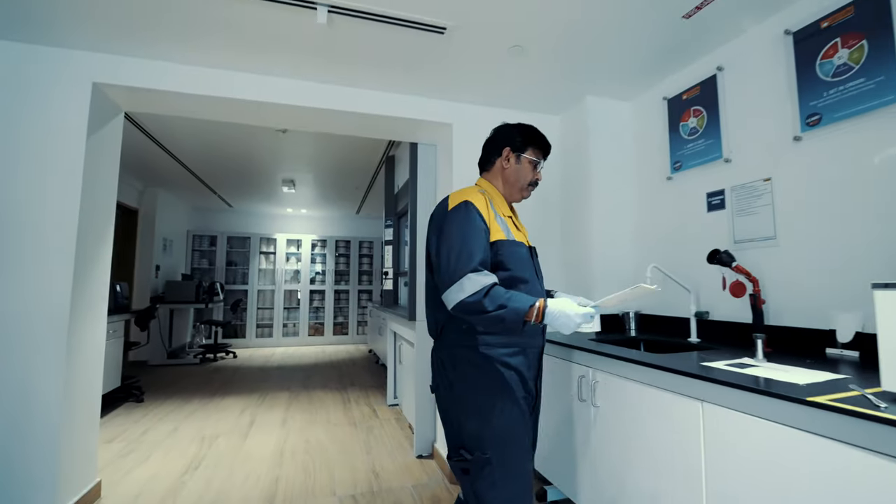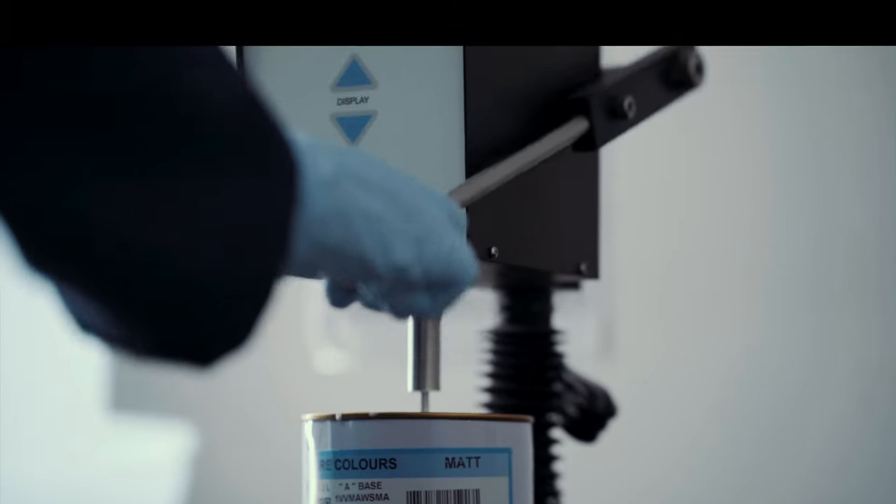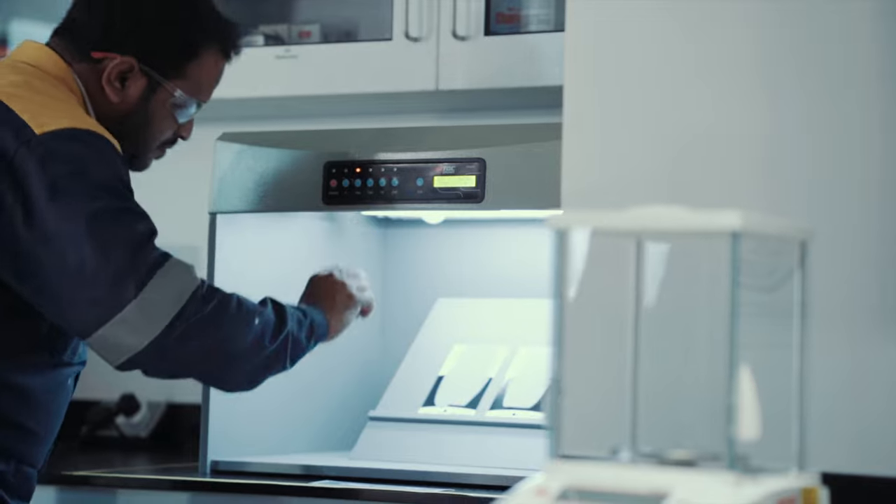Technology, innovation, and developments adopted have not only enabled greater efficiency here at Jotun, but have also helped us pair productivity and consistent quality.